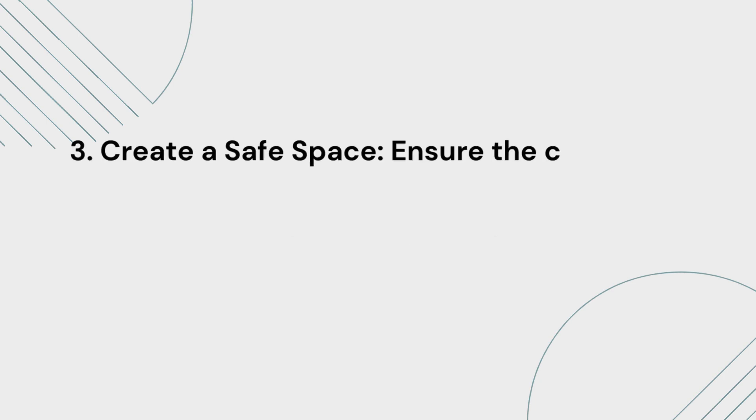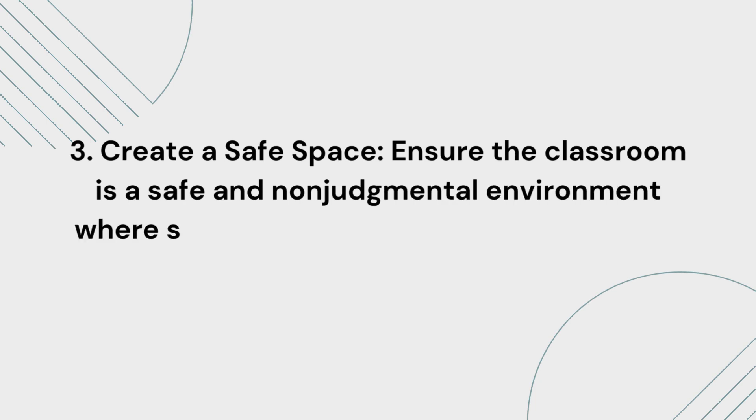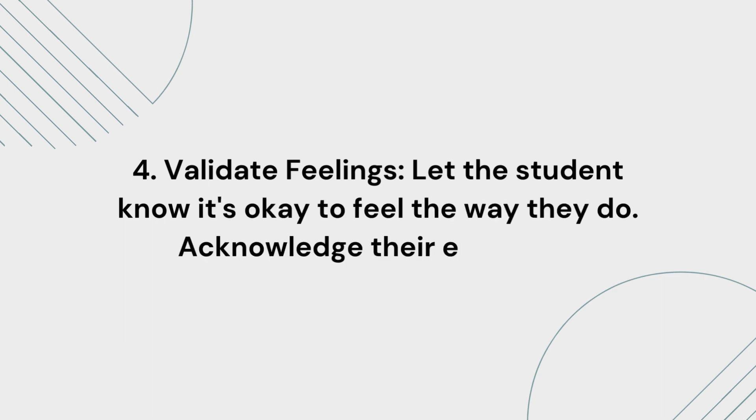3. Create a safe space. Ensure the classroom is a safe and non-judgmental environment where students feel comfortable expressing their emotions. 4. Validate feelings. Let the student know it's okay to feel the way they do. Acknowledge their emotions.